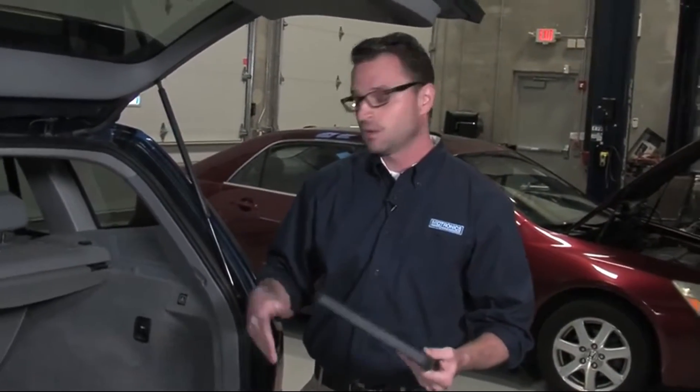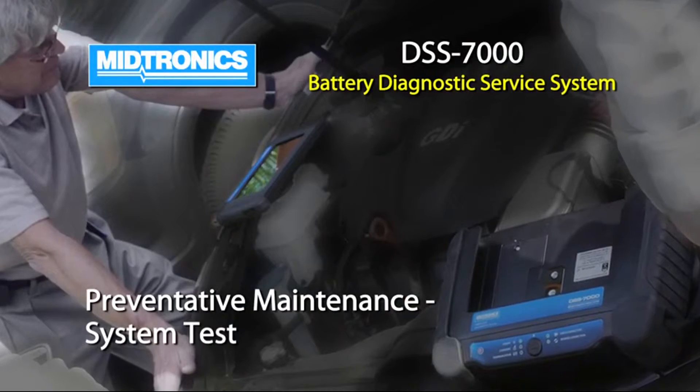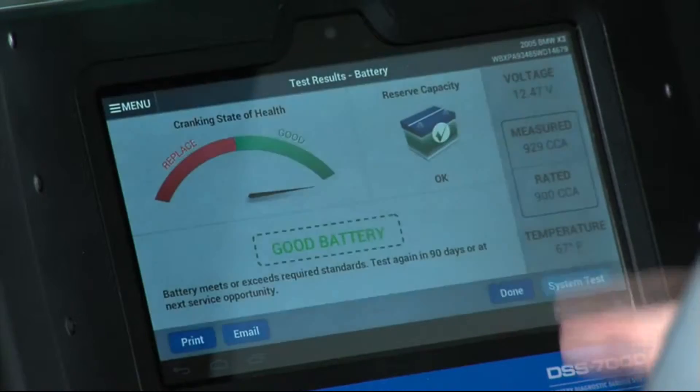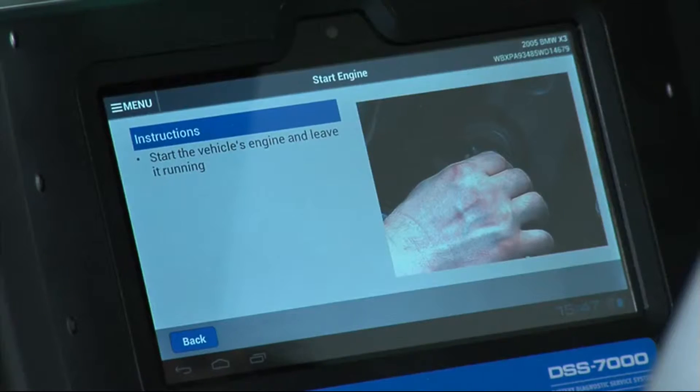We could either end the test here and provide the customer with the results, or continue on and do a full alternator and starter test as well. With the battery test complete, we move on to the system test, which will allow us to run alternator and starter system checks.